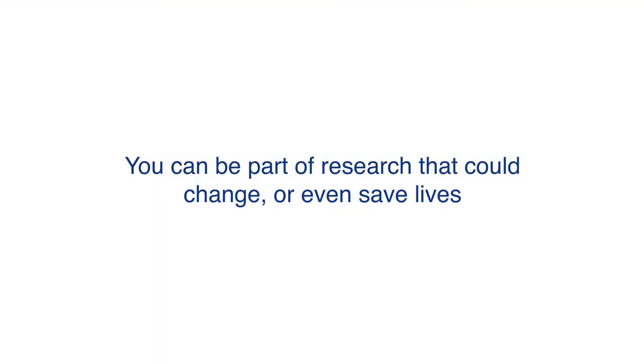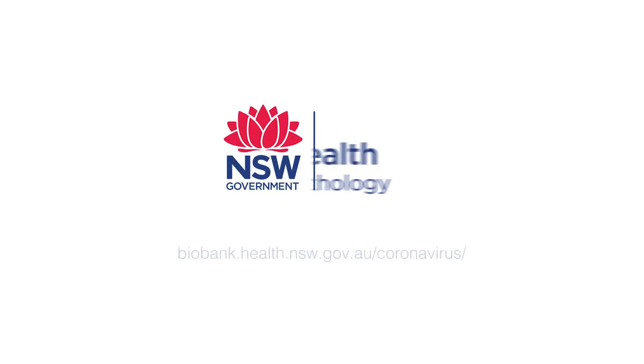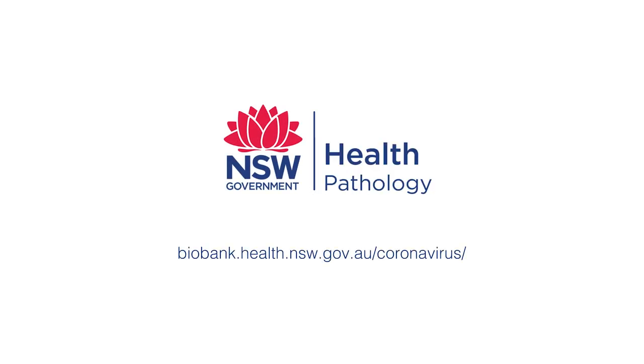We have developed other materials to help you make this decision, including your participant information sheet and consent form. You can find these on the NSW Health Statewide Biobank website. If you'd like more information about the specific research project you have been approached about, you can talk to your doctor, other people in your healthcare team or the person who is asking for your consent. Thank you for taking the time to consider donating a sample and providing your health and personal information. You can be part of research that could change or even save lives. Thank you.